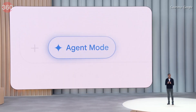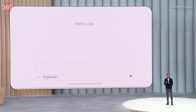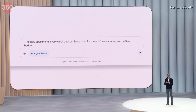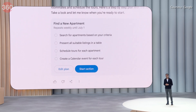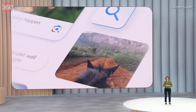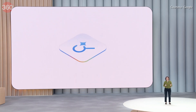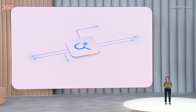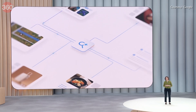Another significant announcement is Agent Mode — an experimental mode available in the Gemini app for subscribers. This will help automate tasks like apartment hunting, finding listings, adjusting filters and even scheduling. The AI-powered deep research feature is also becoming more versatile, allowing users to upload files and soon connect to Google Drive and Gmail for enhanced custom research reports.